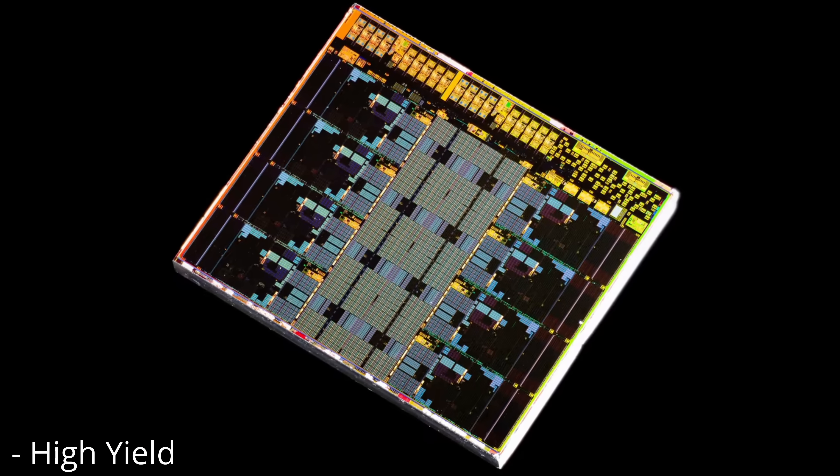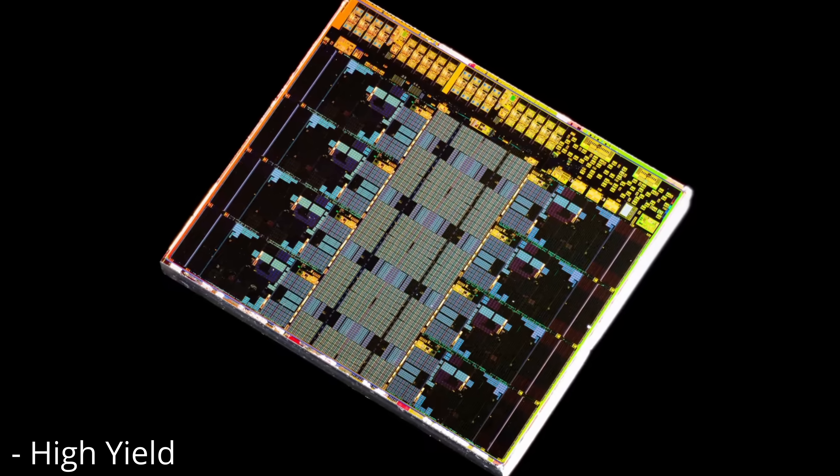I think you're going to see a huge performance uplift with X3D, because this issue is simply because they're still using the same Infinity Fabric design and the same IO die, which leads to a massive latency penalty and poor memory performance on these Zen 5 CPUs. You can improve the core as much as you want, but if you can't feed it fast enough and the latency isn't good enough, you won't see those benefits — especially for gaming. That's where X3D comes into play.